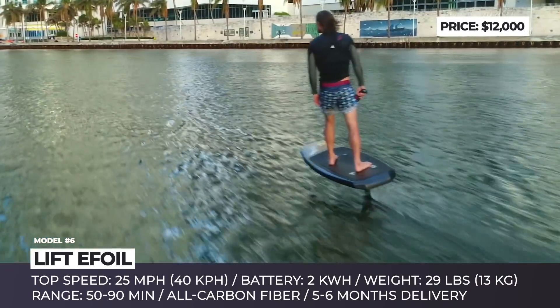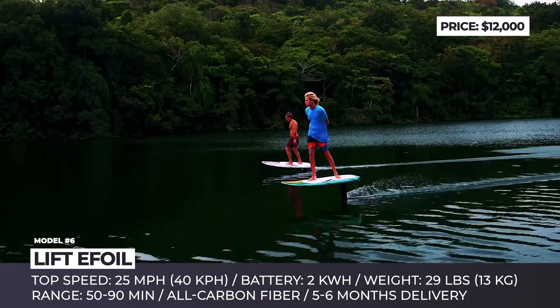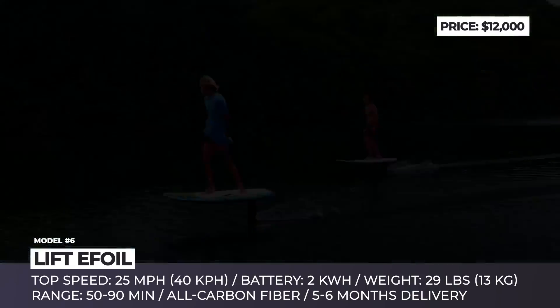The Lift E-foil weighs just 29 pounds, is easily assembled and taken apart, so it won't take more space than a regular surfboard.